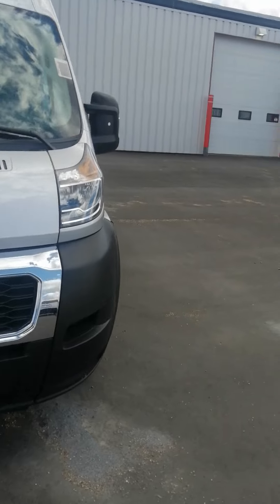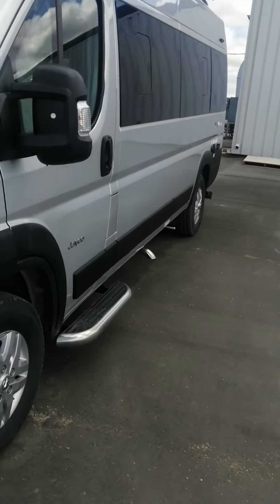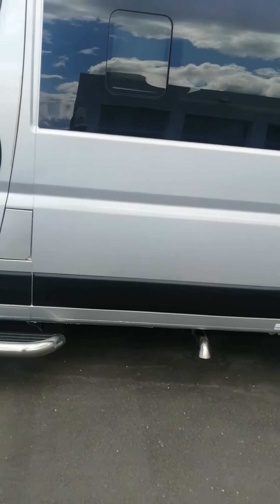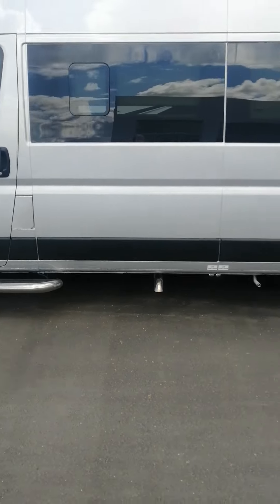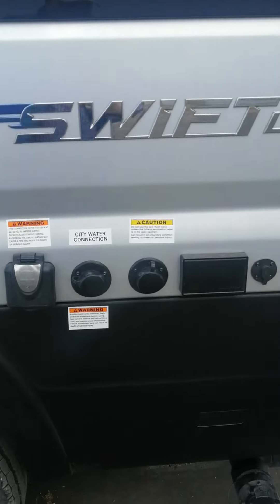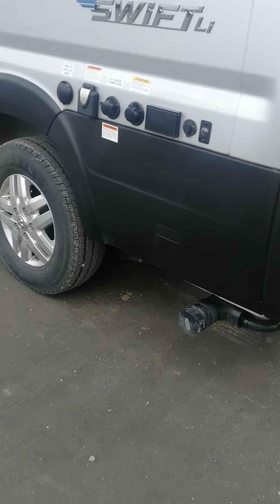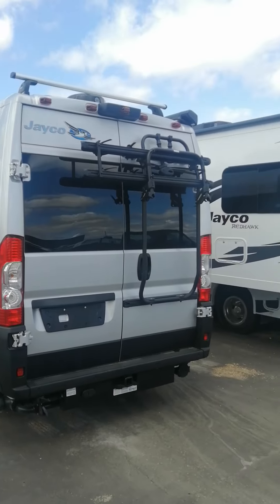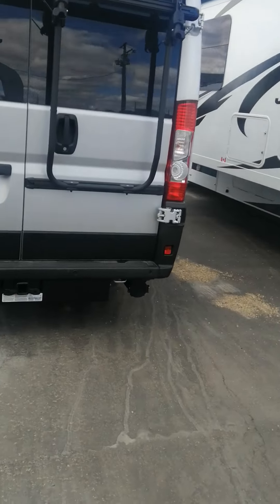It's got two twin beds that turn into a king-size bed. It's got a full generator in it, all the plugs. It's on a ProMaster chassis.